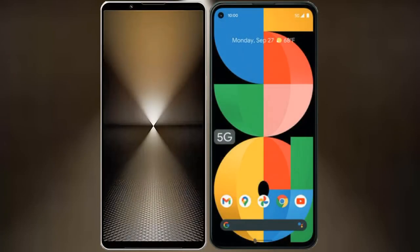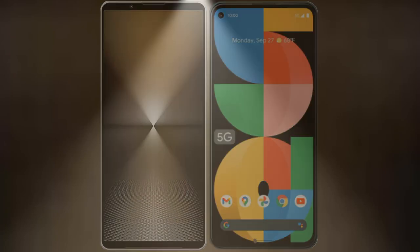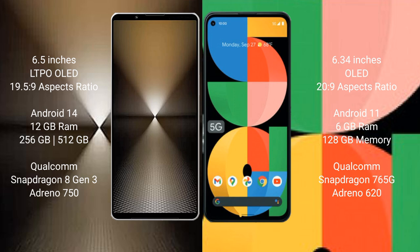I will compare the new Sony Xperia 1 Mark 6 with Google Pixel 5a. Sony Xperia 1 Mark 6 comes with a 6.5-inch LTPO OLED display. Google Pixel 5a has a 6.34-inch OLED display.